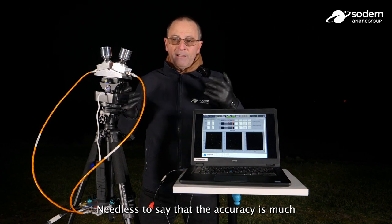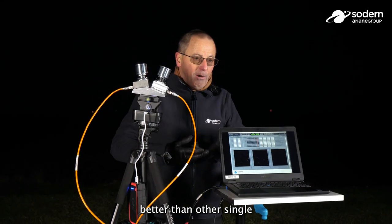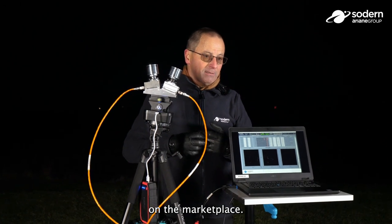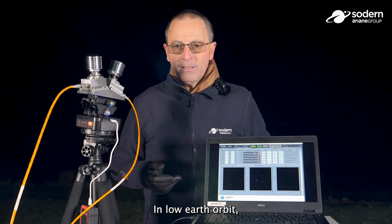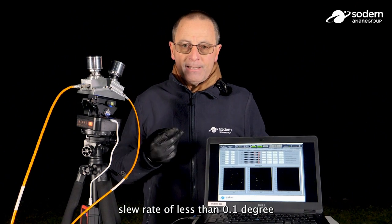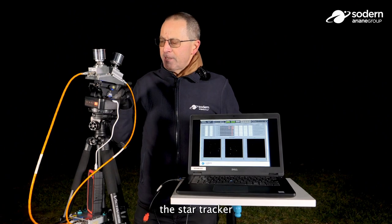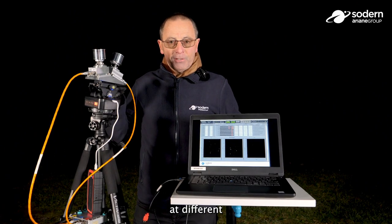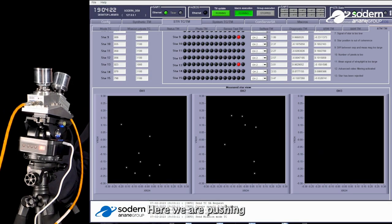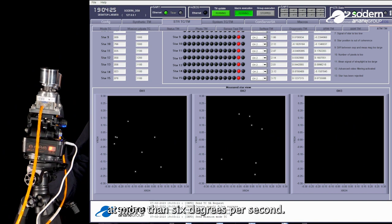Needless to say that the accuracy is much better than other single head star tracker solutions that we can find on the marketplace. In low earth orbit the spacecraft has an apparent slew rate of less than 0.1 degrees per second. Let's test the star tracker at different configurations of slew rates — here we are pushing the limits of the star tracker at more than six degrees per second.